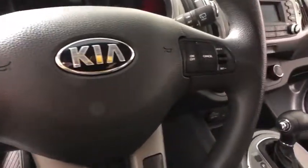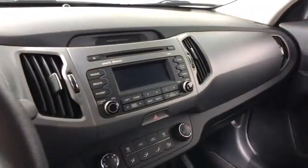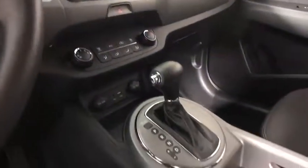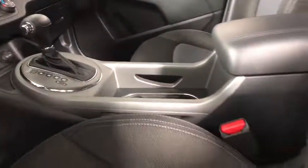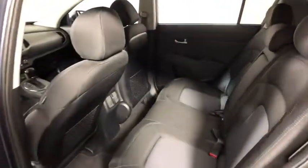Traction control. Dual airbags. Alloy wheels. Power steering. One owner. Four-wheel disc brakes. AM-FM stereo with CD player. Rear window defroster. Power windows. CD player. Electronic stability control.